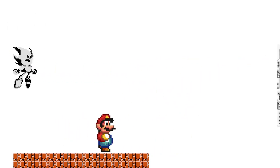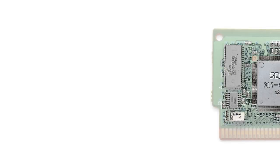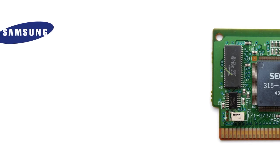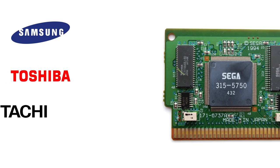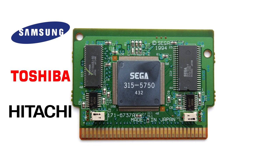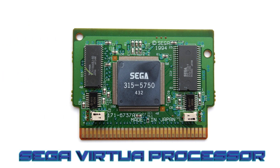It didn't take Sega long before they had an external GPU design of their own to compete directly with Nintendo. Even before Nintendo's chip was released in North America, Sega had begun development of their own rival chip. In late 1992, Sega began working with Samsung, Toshiba, and Hitachi to produce what Sega had coined the Super Virtual Play, or the Sega Virtual Processor — not to be confused with Virtual, which is a common mistake.